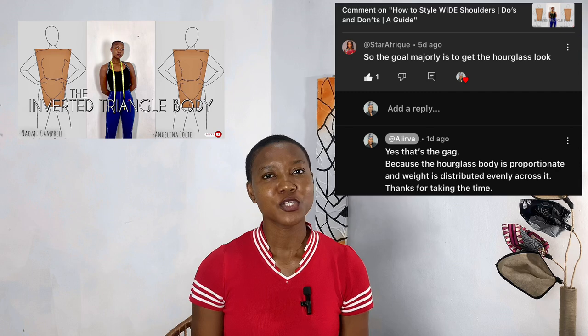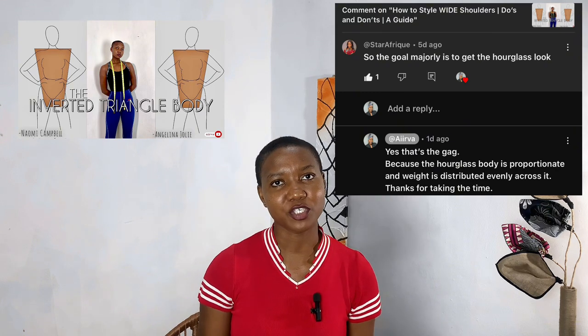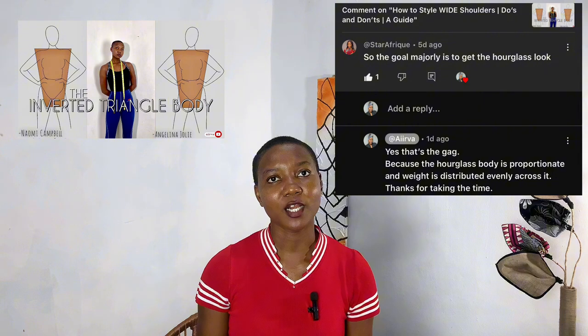In my last video on the inverted triangle body type, someone asked in the comment section: 'So the end goal here is to look like the hourglass body shape, or to dress our clothes proportionately so we can visually have the hourglass body shape?' Yes, I would say that is what it is, because the hourglass body type is considered proportionate.